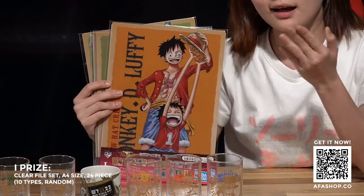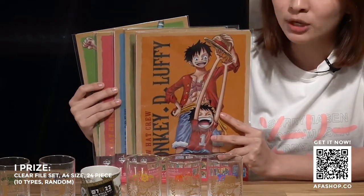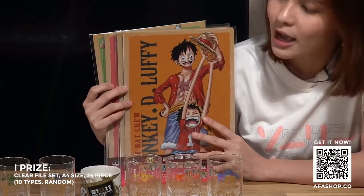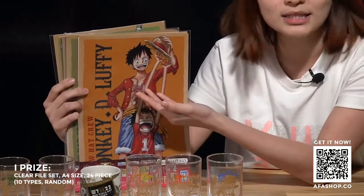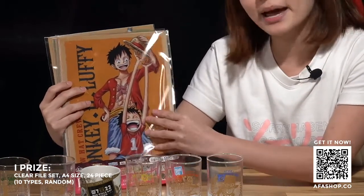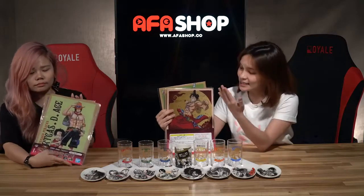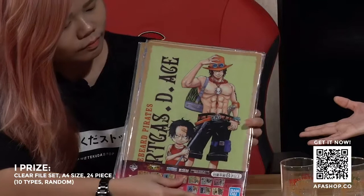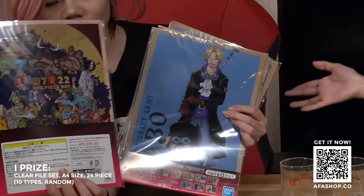We have the last set of prizes — prize I. We have clear folders with designs on both the front and back of the file. It comes in 10 different designs, inclusive of the entire Mugiwara Pirate crewmates, as well as Trafalgar Law, Ace, and Sabo. If you take a closer look, you can see it contains both the adult and young form of each character. At the back, it showcases the characters in their Wano Country art costumes. For characters available as figurines, the 2D hand-drawn design is printed at the back. For Ace, since he's not in the Wano Country arc, there's another design at the back featuring the entire crew from his episode.